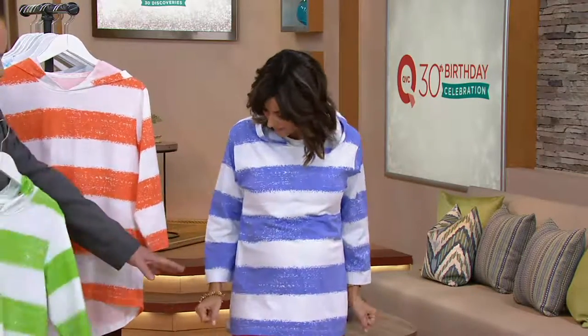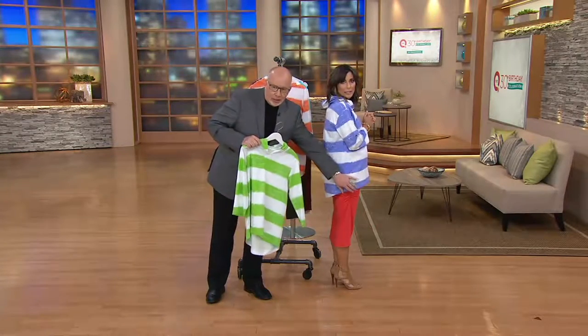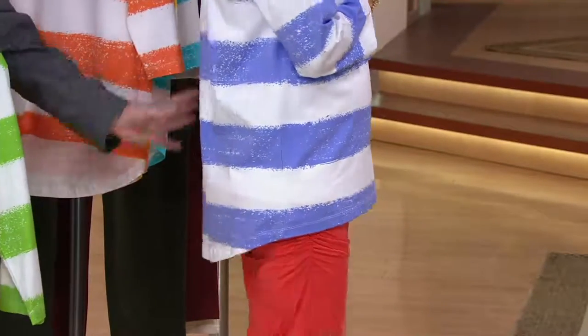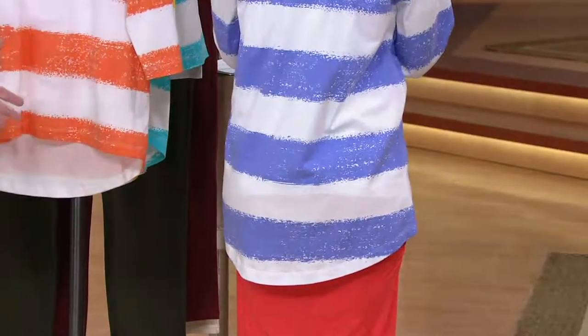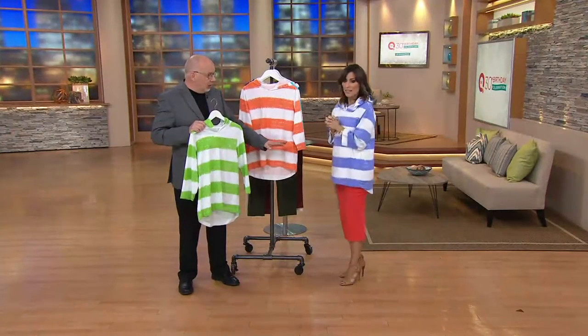This is an extra small on Amy, and she sometimes can still fit into an extra extra small — it just depends. When you turn to the side, you'll see a little bit of this high-low effect. It covers the back and is really longer in the back, so think about this as a swim cover-up, because if you're wearing a bathing suit, that's going to give you some really good coverage.